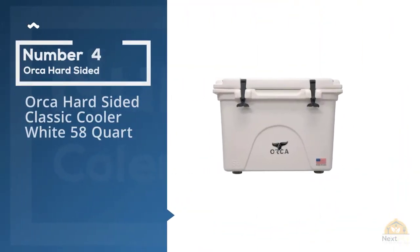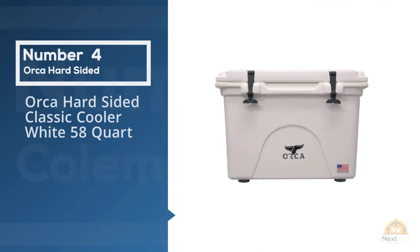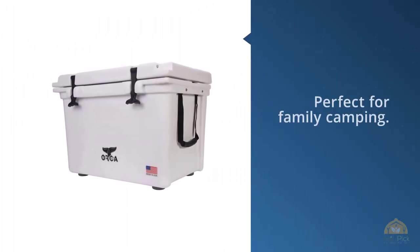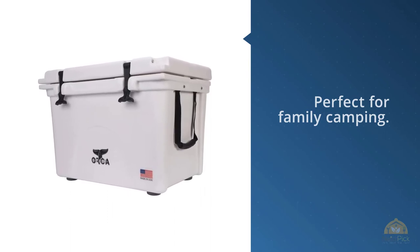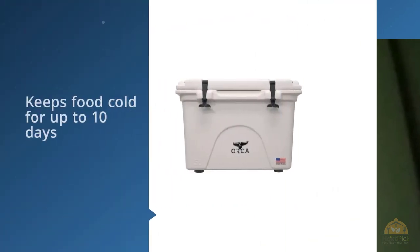Number four: the Orca Hard-Sided Classic Cooler, white, 58 quart. The Orca 58-quart is another roto-molded cooler that's perfect for family camping. Its noticeable feature is a tall, narrow design — it takes up slightly less space, but it's a little difficult to dig through. The Orca cooler boasts excellent insulation and durable construction.